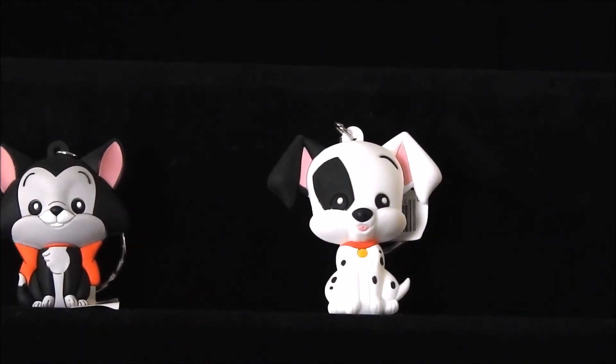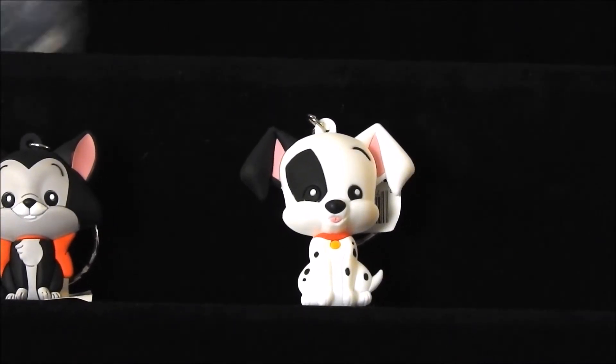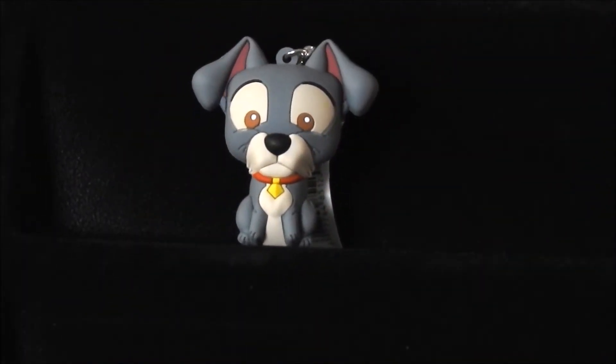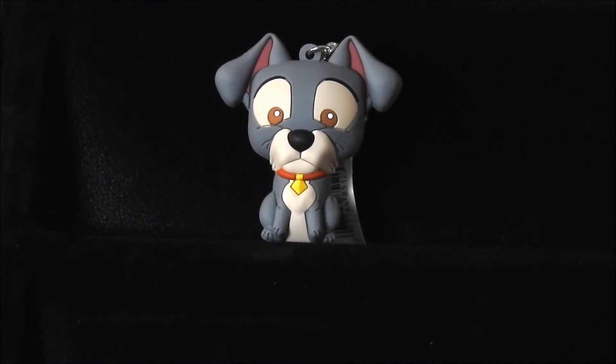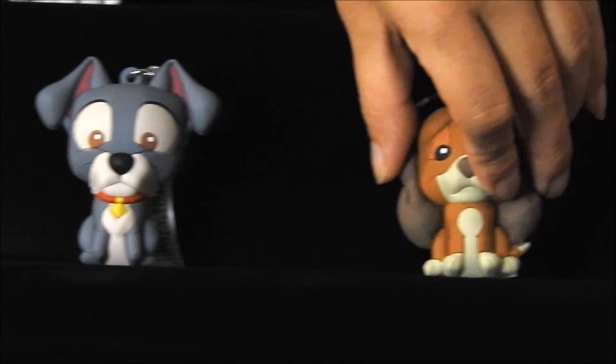Our next character is going to be Tramp from Lady and the Tramp. Our fifth character is going to be Copper from Fox and the Hound.